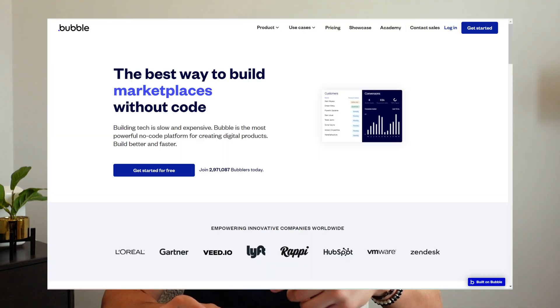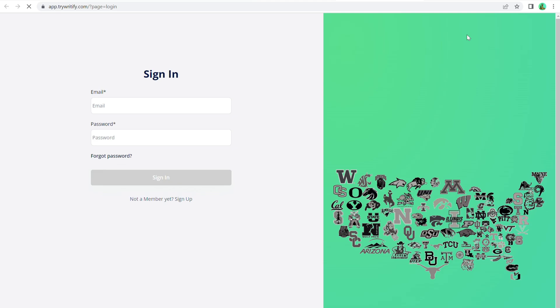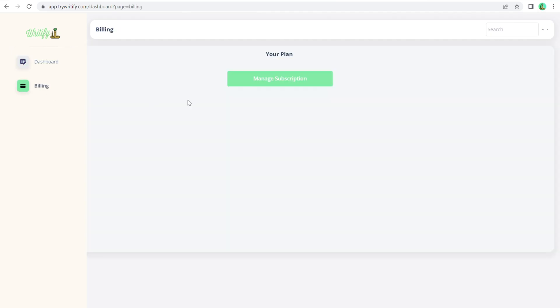I had to design exactly how the application would look. Once users enter my website and click sign up, they're routed to a no-code platform called Bubble, which is where Writeify is actually hosted. I went with a really clean design — super simple, just a dashboard, each tool with an icon and name, and then a separate page for billing where you can manage your subscription.